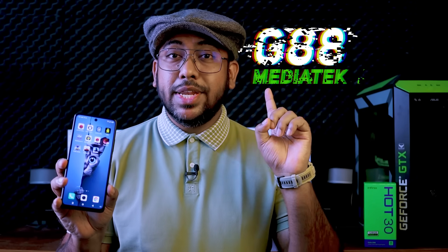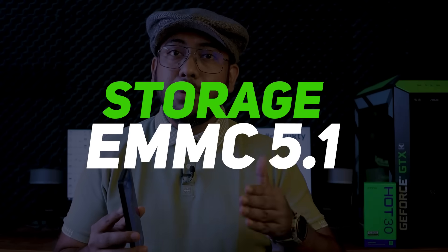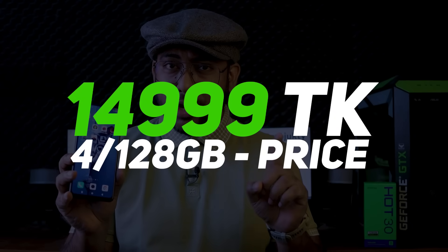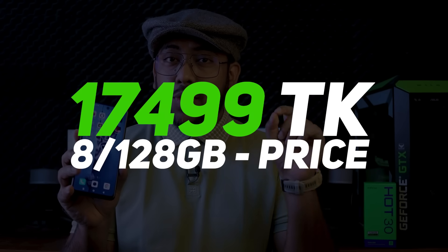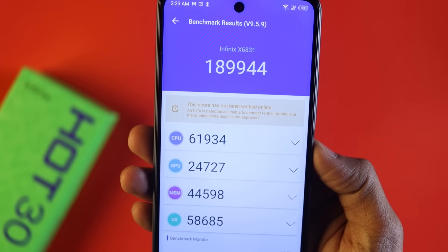The phone is powered by the Mediatek Helio G88 processor built on a 12-nanometer process, with a Mali G52 GPU. In the Bangladesh market, two variants are available: 4GB RAM with 128GB storage priced at 14,990 Taka, and 8GB RAM with 128GB storage priced at 17,990 Taka. RAM type is LPDDR4X and storage is eMMC 5.1.